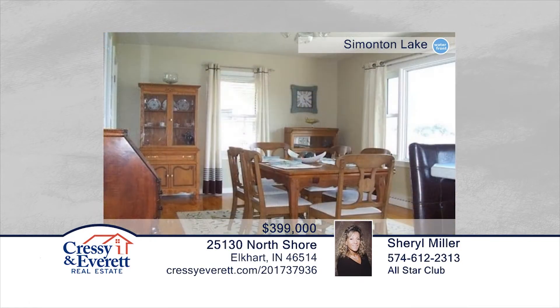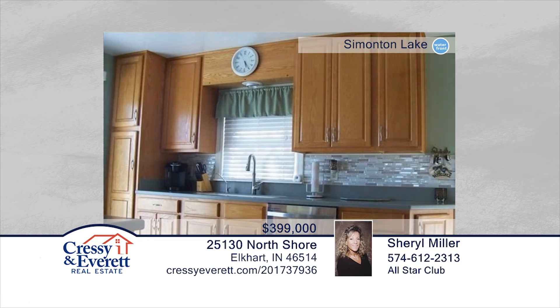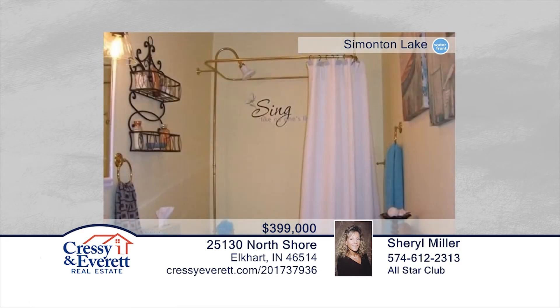This three-bedroom, two-bath home boasts beautiful hardwood floors, an updated kitchen leading onto the deck, and a finished family room in the walkout lower level complete with a kitchenette. This home boasts breathtaking lake views and is move-in ready. Contact Cheryl Miller to find out how to make it yours.